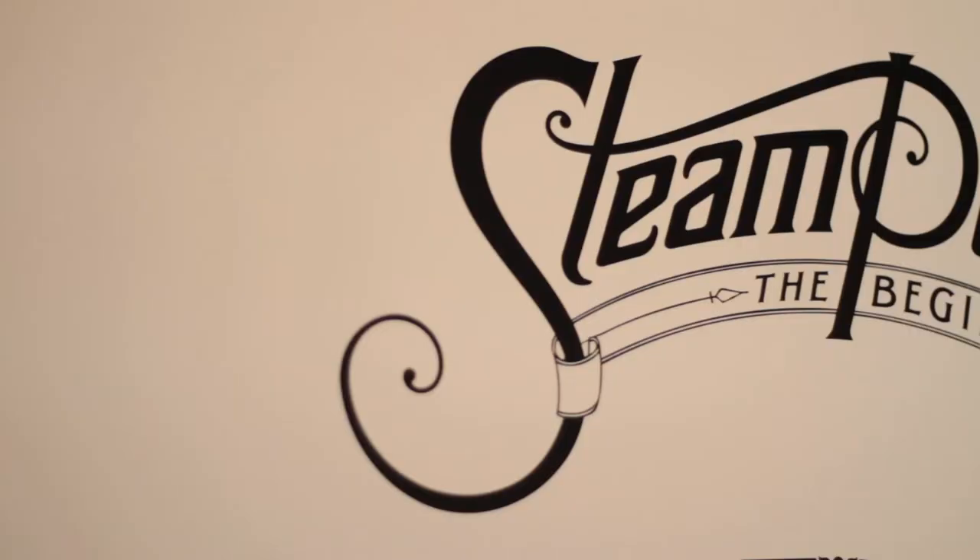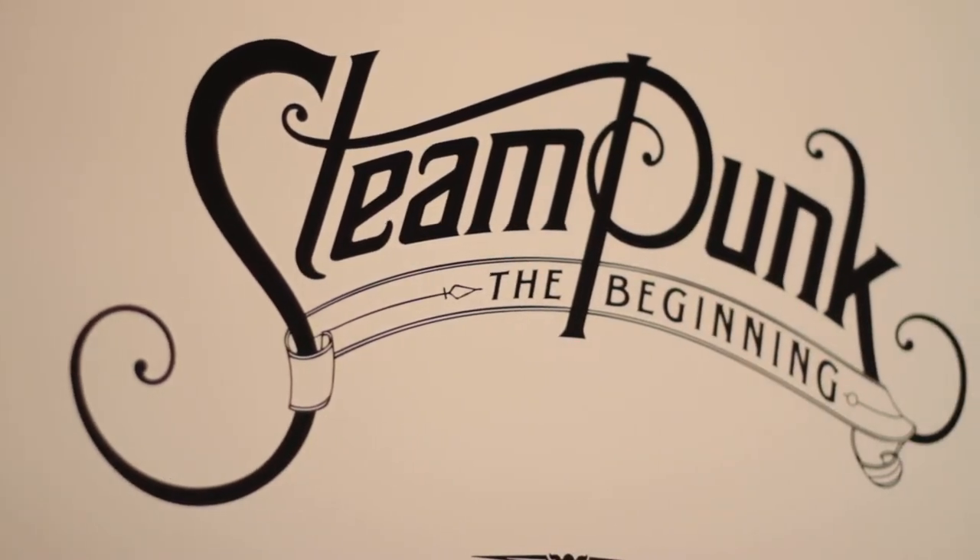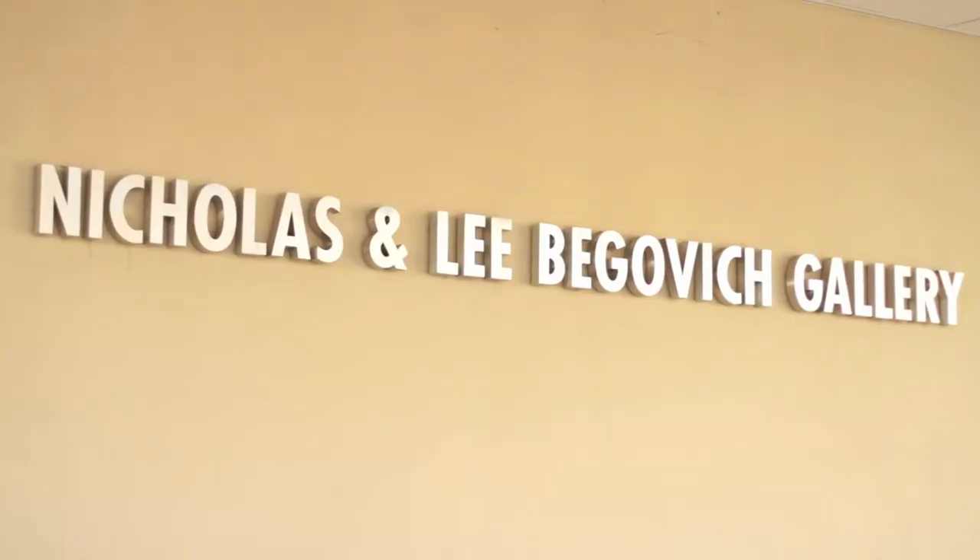Last week, two of the three innovators of the steampunk movement — award-winning science fiction authors and alumni James Blaylock and Tim Powers — returned to Cal State Fullerton to celebrate the launch of a new exhibit, Steampunk: The Beginning, at the Begovich Gallery located on the university campus.